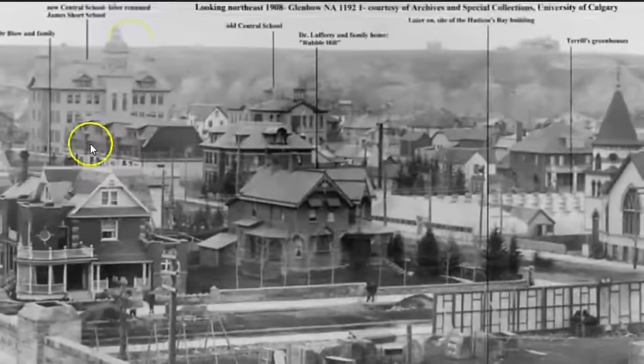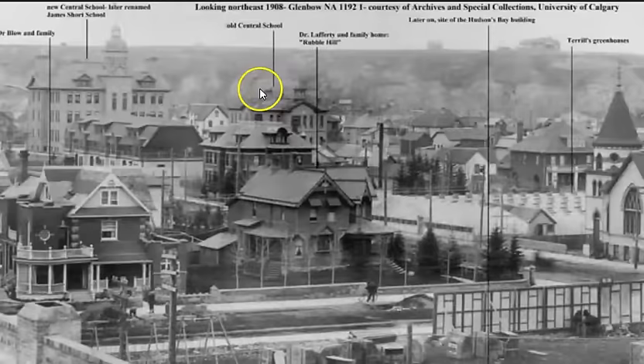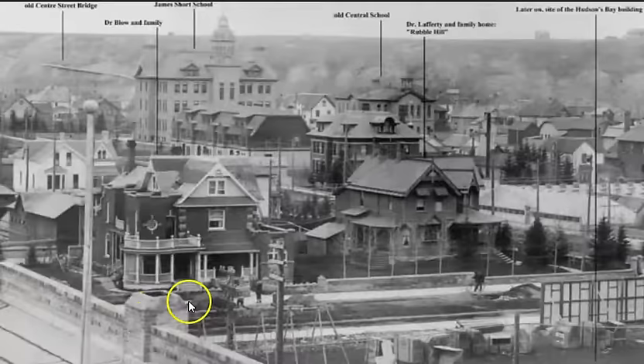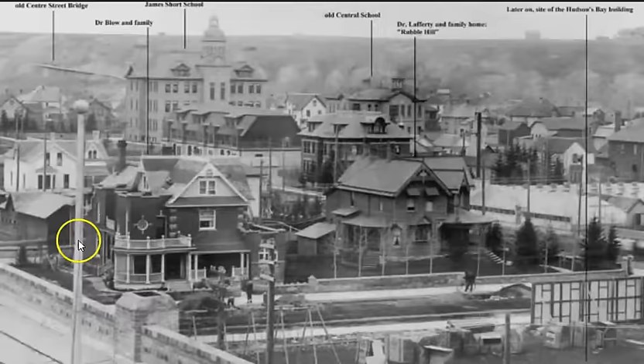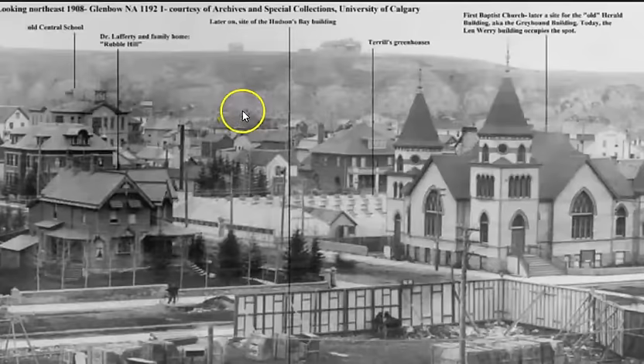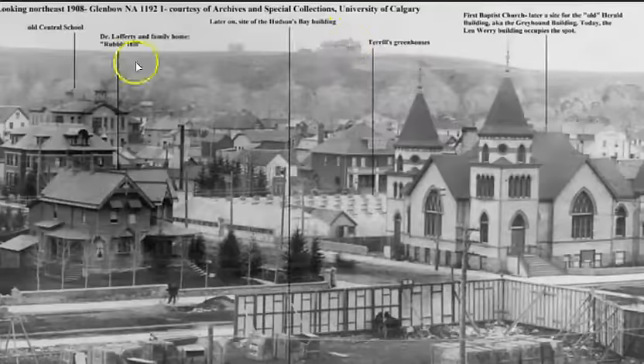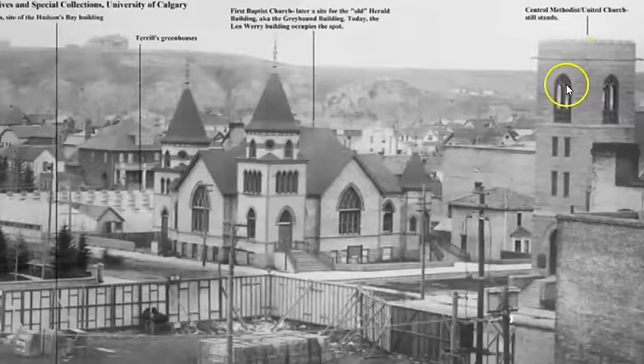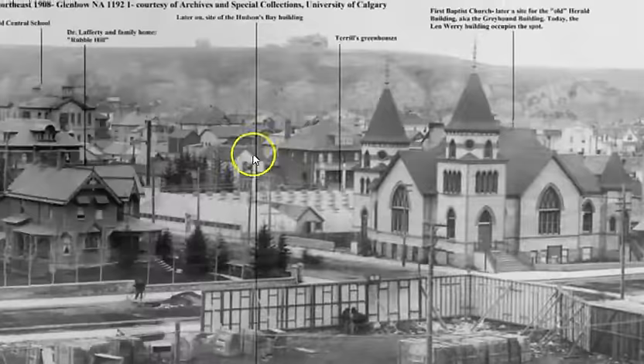There's the old central school again. I don't have a date on this photo but I find it interesting — very well-established brickwork and very nice-looking houses. I think we're on a roof — there's a spire with a ball on top right in front of the photograph. You've got a sort of cliff bank in the background and a house on top. And then of course you have the First Baptist Church, and across the street the Central Methodist Church — interesting photo.